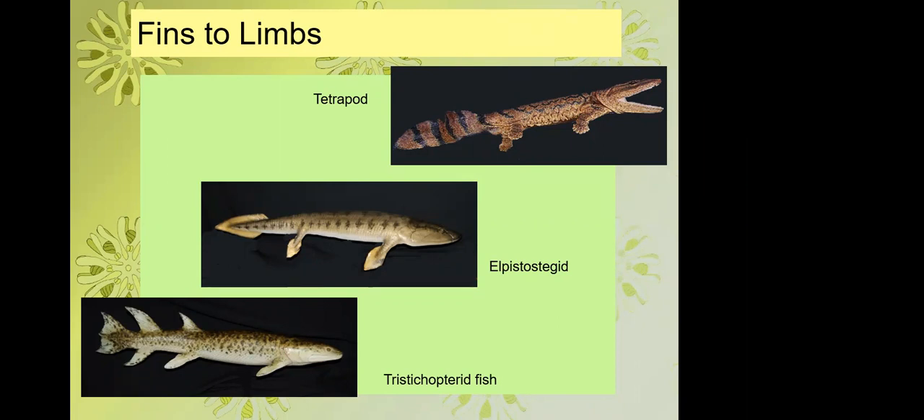Tristocopterid fish have the normal complement of fins: two dorsal fins, an anal fin, a caudal fin, and two pairs of paired fins — the pectoral and pelvic fins. In elpistostegans, the dorsal fins are lost and probably the anal fin too, but the pectoral and pelvic fins develop further as ancestors of our limbs, though they still end in webbed fins. In stem tetrapods, only the caudal tail fin remains, and the paired fins end in toes.